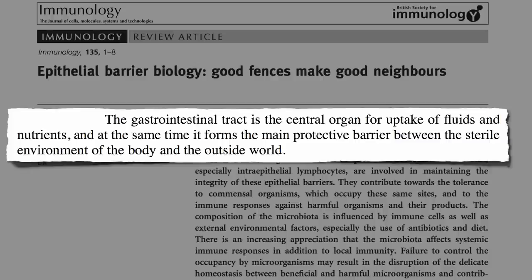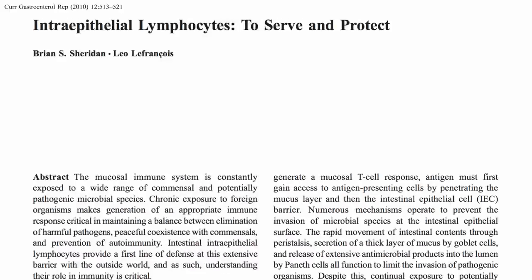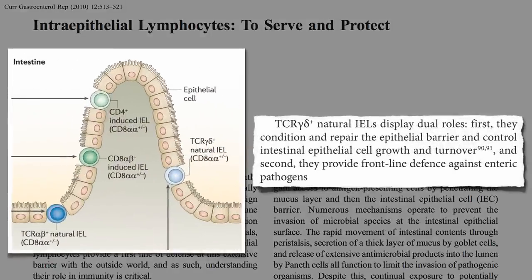With such a thin, fragile layer between our sterile core and outer chaos, we better have quite a defense system in place. And indeed that's where intraepithelial lymphocytes come in. They serve two functions: they condition and repair that thin barrier, and provide a front-line defense against intestinal pathogens.